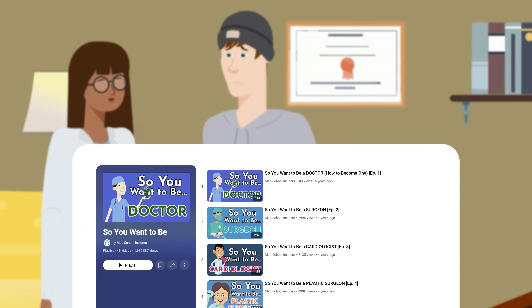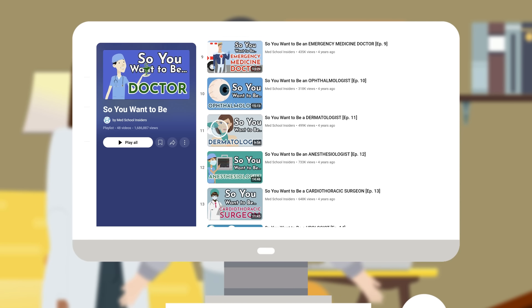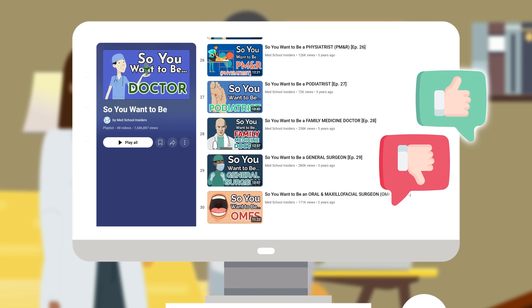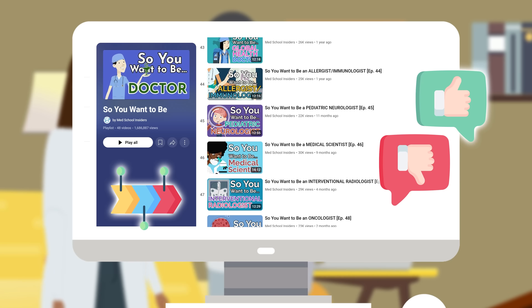If you're having trouble deciding what specialty you want to pursue, you're not alone. Our 'So You Want To Be' playlist takes a deep dive into the pros, cons, and training steps for every medical specialty to help you determine what's right for you.